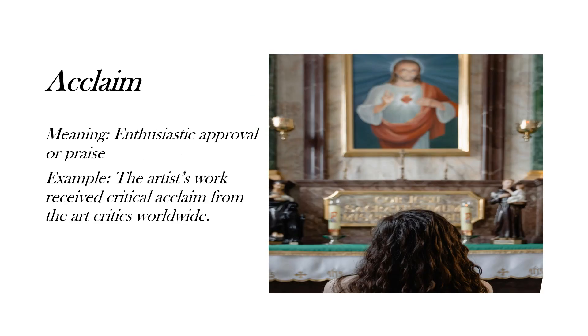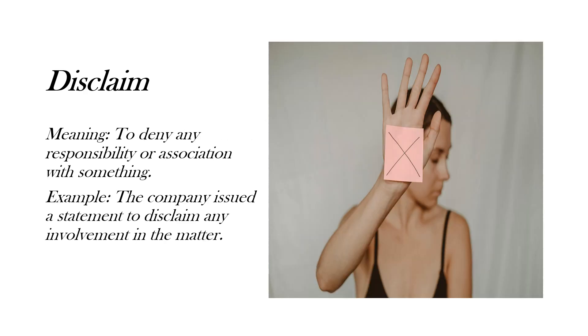For today's fourth word, I have taken 'acclaim,' which means enthusiastic approval or praise. Here's the example: 'The artist's work received critical acclaim from the art critics worldwide.'